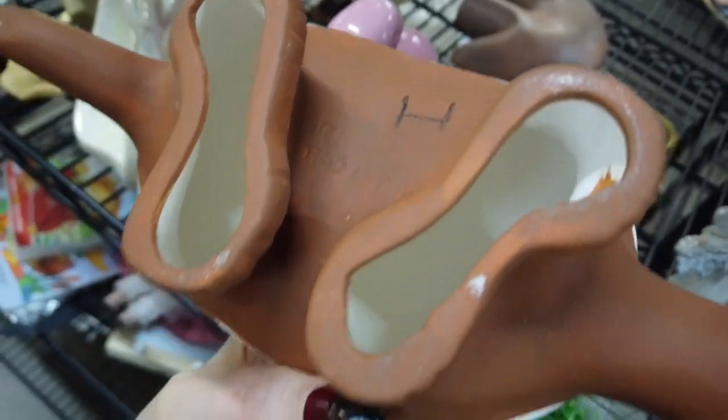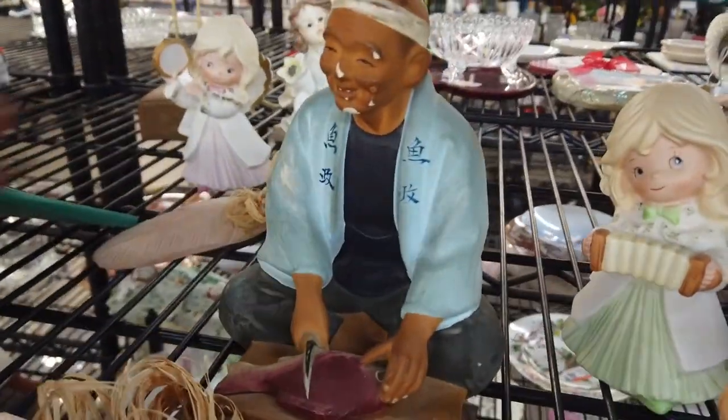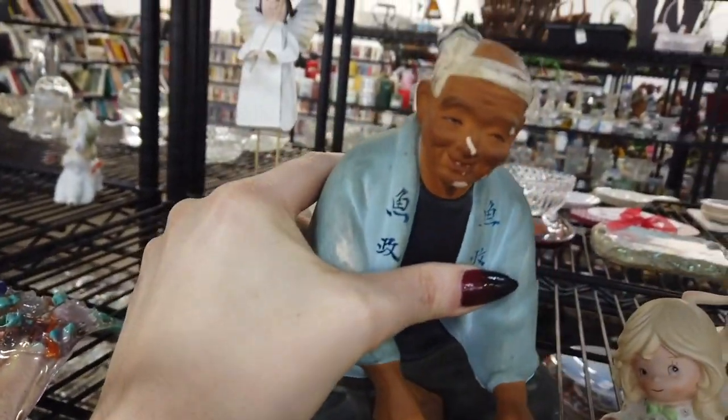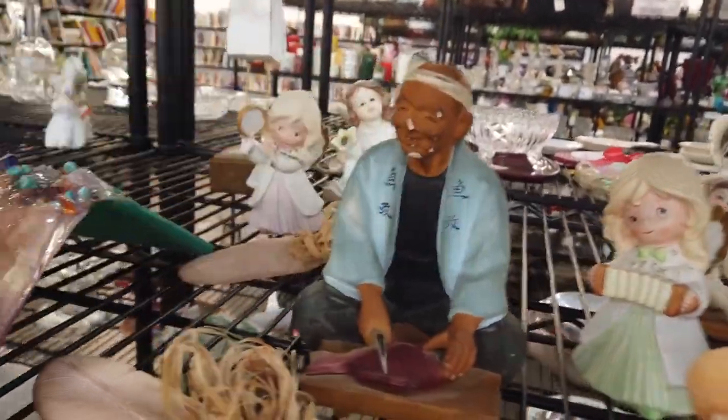I think it said something 'Inca' but I wasn't 100% sure — maybe it just said 'Inc.' for incorporation, but I couldn't figure it out. Then we saw this sweet little man, and it was so unfortunate that his face was all beat up because he was in fact vintage. I've seen something similar before — looks like he's cutting up some fish to make sushi.